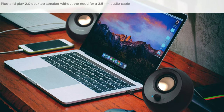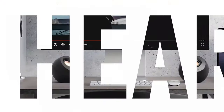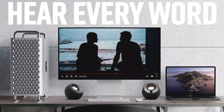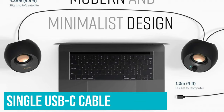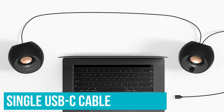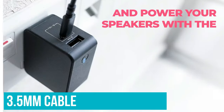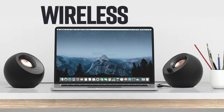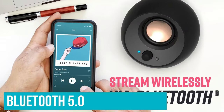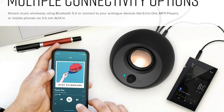The Creative Pebble V3 speakers leave a minimal footprint, keeping your desk setup simple, while providing a big enough sound with voices coming through exceptionally well. They use a single USB-C cable for drawing power and connecting to an audio source. An additional device can connect with a 3.5mm cable if you have an analog audio source, and Bluetooth 5.0 allows you to use them with a plethora of other devices while still enjoying a stable signal.